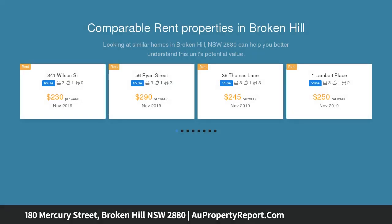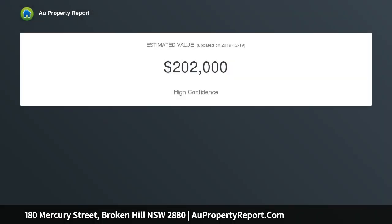Large lounge room and modern kitchen with room for meals, electric cooking and dishwasher. Tidy bathroom with toilet, indoor laundry facilities and linen press. Ducted evaporative air cooling to six outlets and gas bayonet.